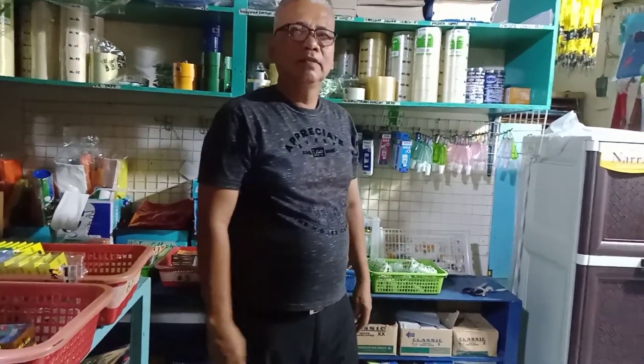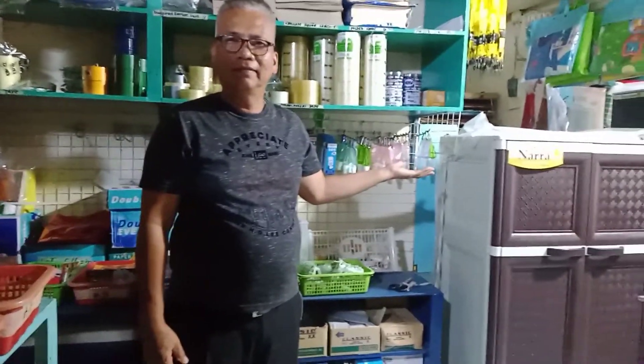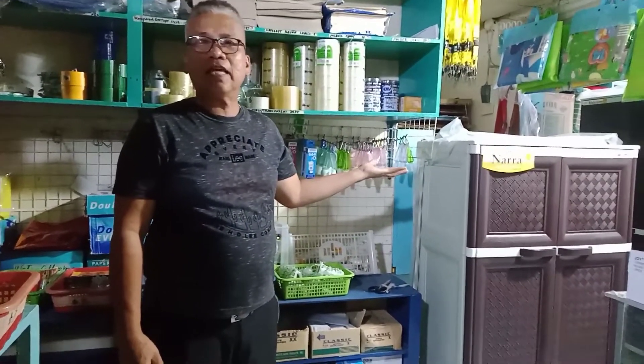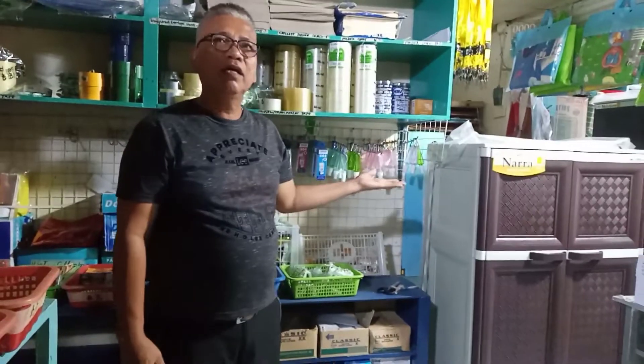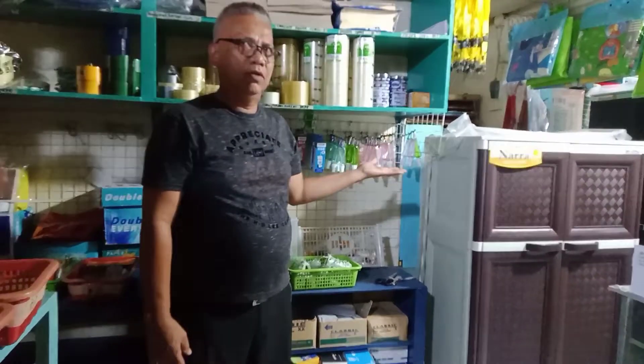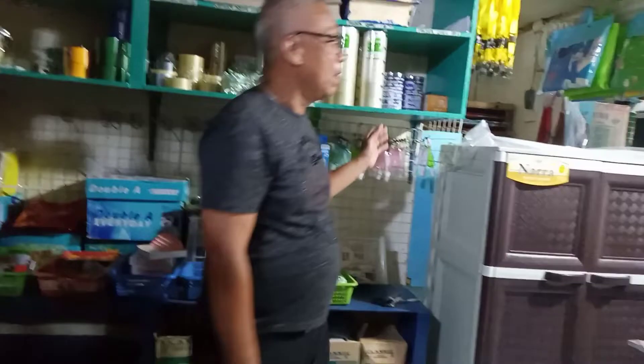Hello mga suki, mga baligyanons! Meron tayong mga drawers ngayon — new arrival ito, rattan inspired. Isa-isahin ko para kung gusto ninyo, puntahan ninyo dito sa RSJ. Cash lang ito, may discount pa. Basta cash — hindi kami nagpapautang.